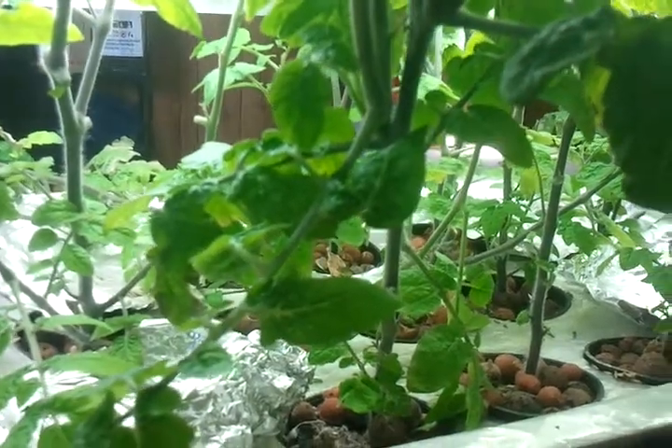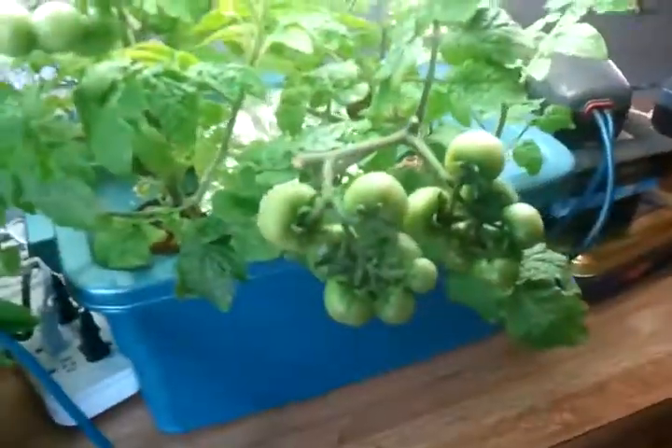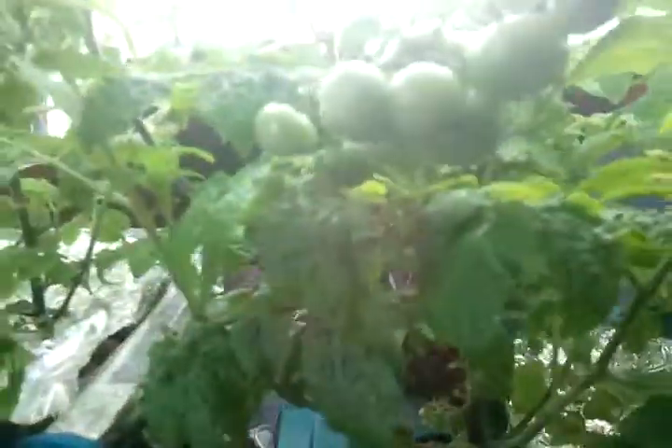Hi there, it's May 15th from Gnomeland Gardens. I'm just showing off the T5 cherry tomato experiment we're running. It's fruiting — some of the fruit has started to turn.